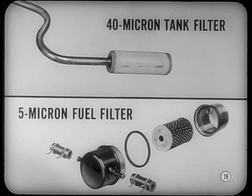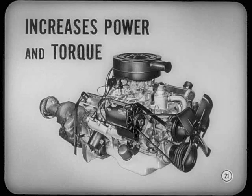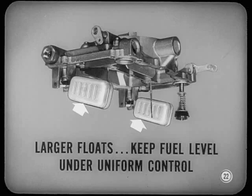On the 318-cubic-inch four-barrel job, a new camshaft holds intake and exhaust valves open four degrees longer than the super-pack camshaft used last year. With larger pipes on a new dual exhaust to decrease back pressure, you naturally increase power in the higher engine RPM range. There's also a slight increase in engine torque. Anything new on the four-barrel carburetor? Larger floats, Lou. Being bigger, they keep fuel level in the bowl under more uniform control.